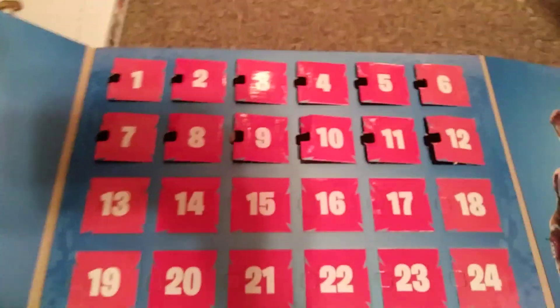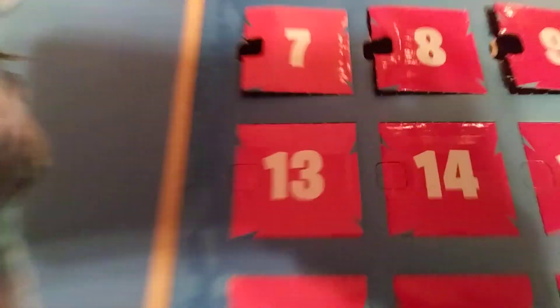Anyway, thank you so much for watching, and I'll see you tomorrow, starting the third row at door number 13.